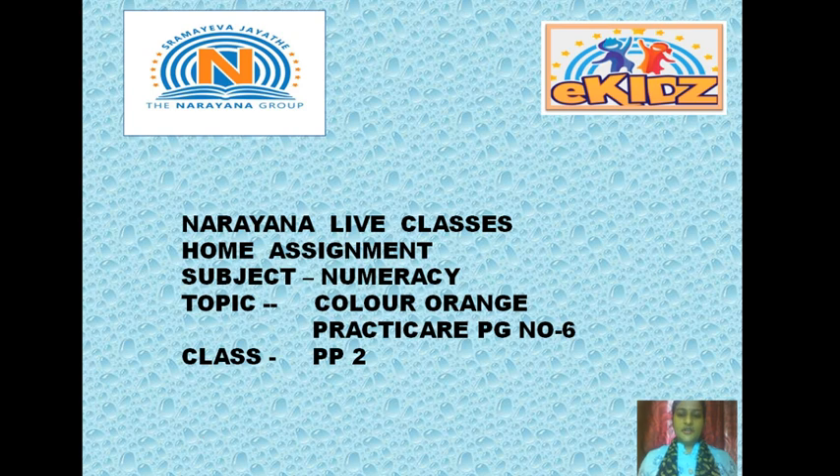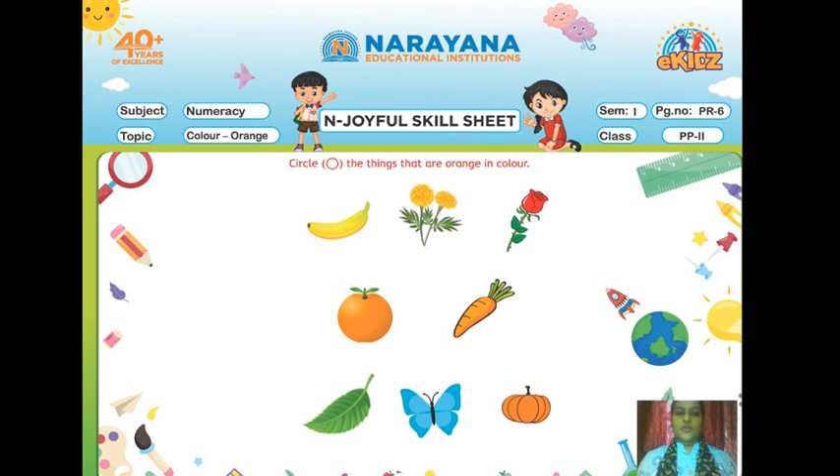Good morning children, hope everyone is good. So today ma'am is here to tell you about your home assignment. Today's subject is numeracy, topic: color orange. Practicare page number 6, PP2. Open your numeracy practicare, everyone, page number 6.